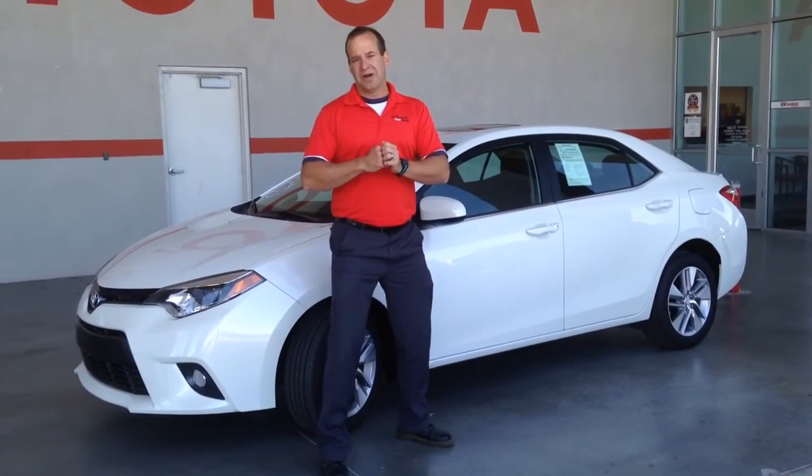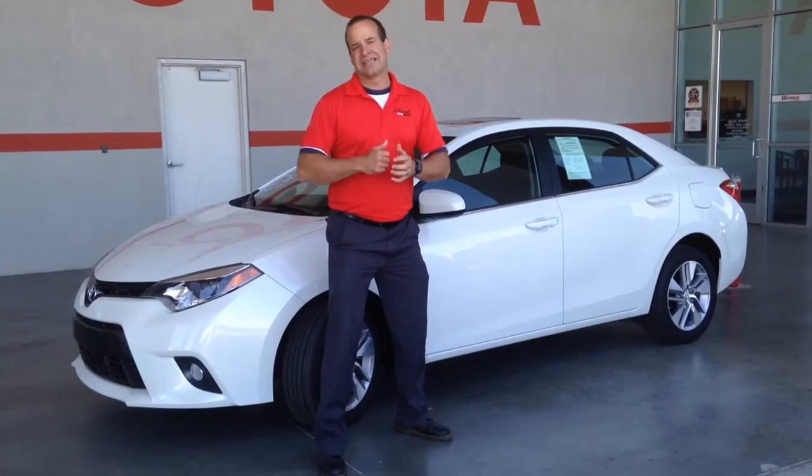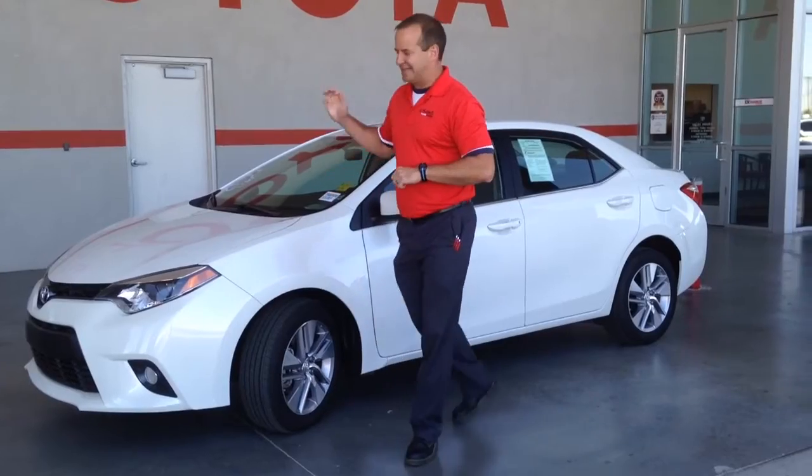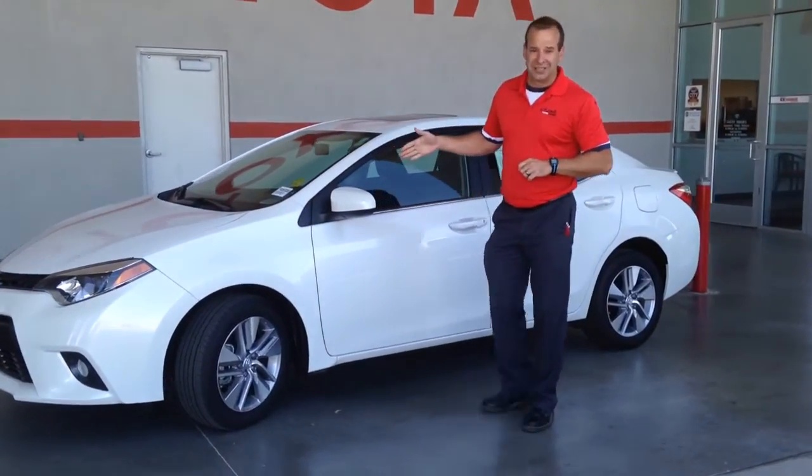With a Certified Used Toyota for one year, if you're stuck on the side of the road for any reason, Toyota will come get you. In addition, every Certified Used Toyota passes a 160-point quality insurance inspection.